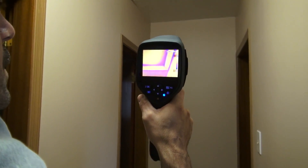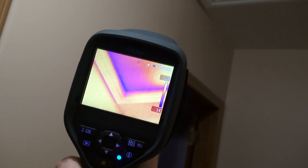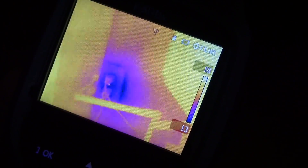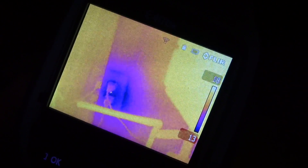A handy tool for finding where you need to seal your house is an infrared camera. It shows exactly where the cold air is getting in and where you need to focus your efforts. What you're looking at is an exterior outlet plug on one of the perimeter walls. As you can see from the coloration — the purple-blue hue — you're looking at air infiltration coming through.